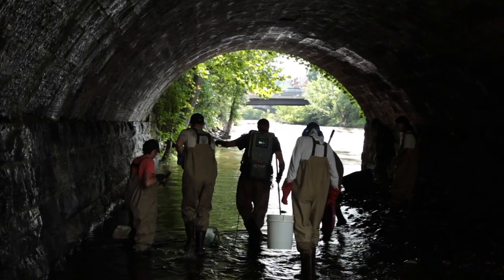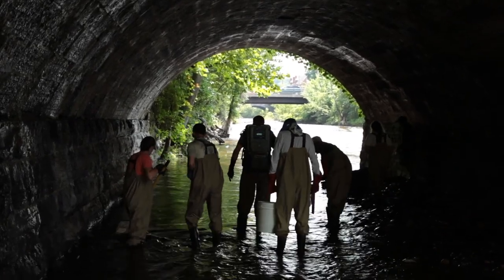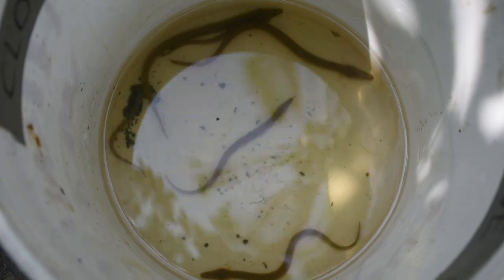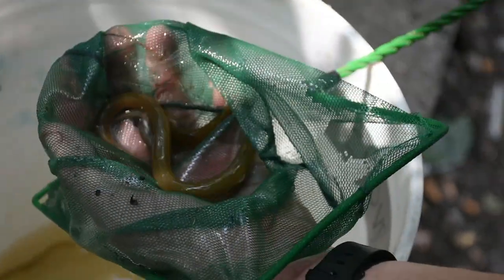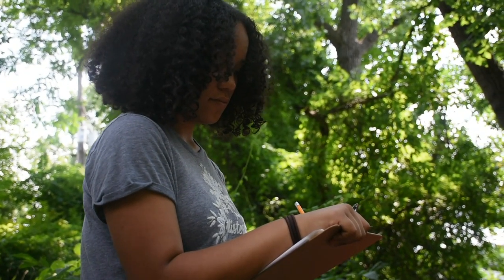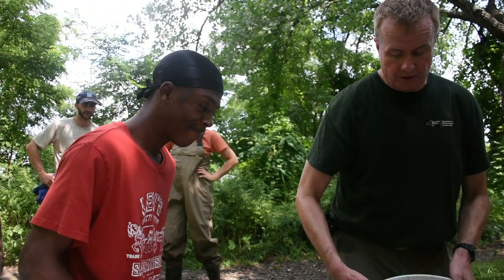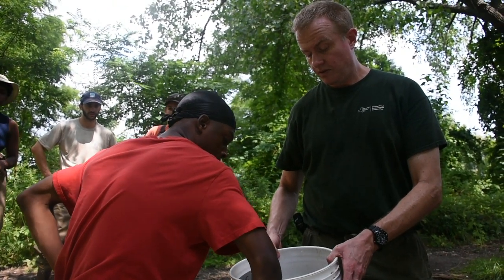If this place starts becoming more of a common site for doing some eel science, what we really want to have is some before data — at least a baseline of what the population in the stream is today. We have a nice little assortment of things in here. Another tessellated darter. As we go on, we might do this again, see how things change, see if the eel numbers change. Today is all about starting a comparison for the future.